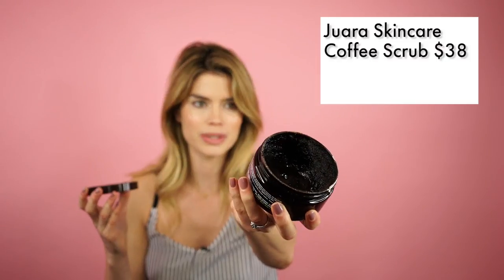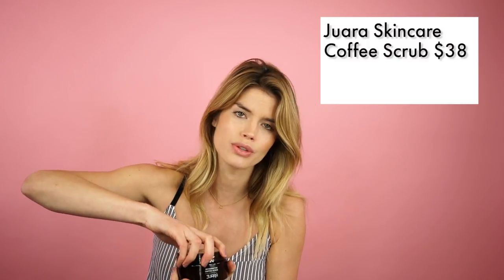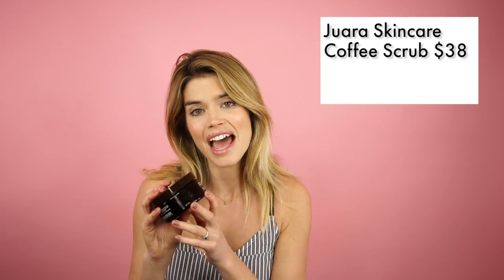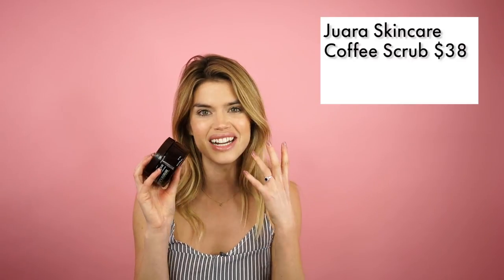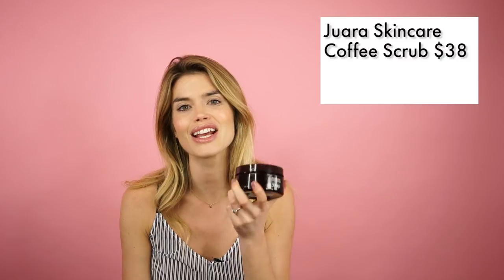It smells absolutely incredible, and the coffee in there is going to help not only to exfoliate the skin but also to firm and tighten the skin, so it's a real double whammy. You don't need to use a separate cleanser — this is going to help to exfoliate and cleanse the skin, so it's a two-in-one product. I like to use this a couple of times a week, particularly on areas that get a little drier like my feet, hands, elbows, or knees. Just be warned that your shower may look a bit crazy initially because it's a really dark brown coffee color, but it will rinse straight off — it will really make your skin glow afterwards.